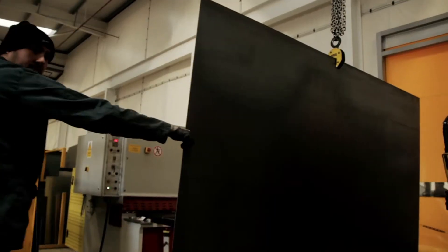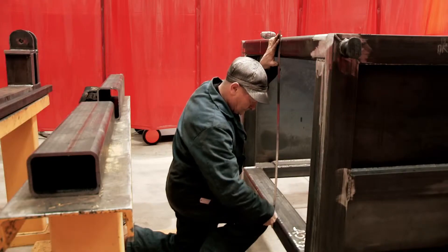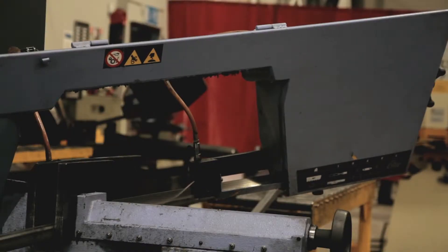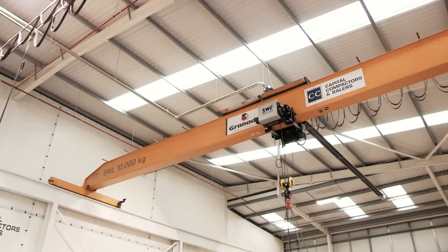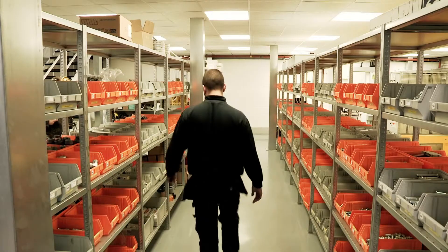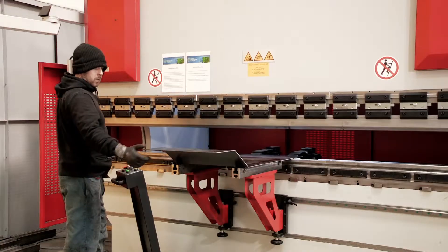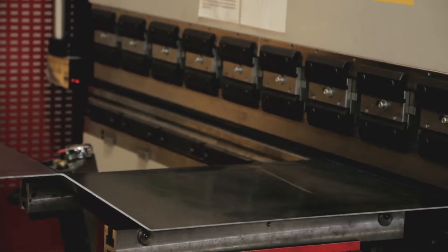When the design reaches the fabrication shop, it's built by skilled professionals using high-quality steel and the latest equipment. First, the right components are chosen from our database and picked from stock. Then, our robotic power press folds the steel with incredible speed and precision.